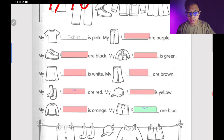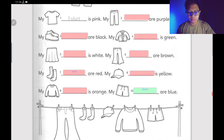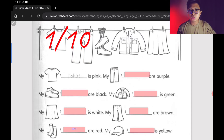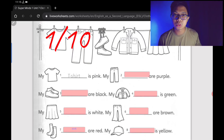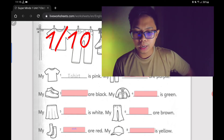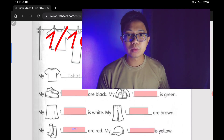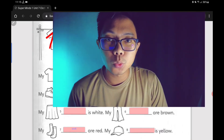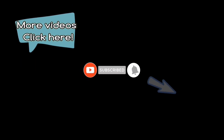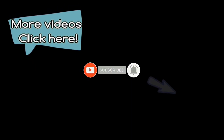I hope you got all correct — kalau semua betul, kamu dapat 10 over 10. So that's all for today. It's just a revision on the spelling of clothes in Unit 7, Get Dressed. I hope you learned something from this lesson. I will see you in the next one. Thank you for watching. Goodbye.